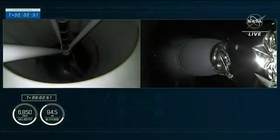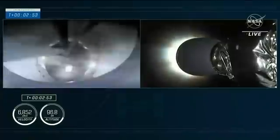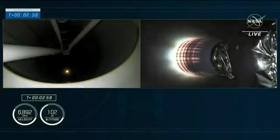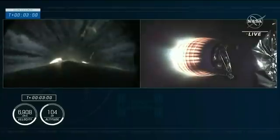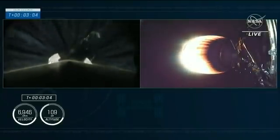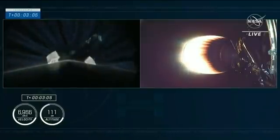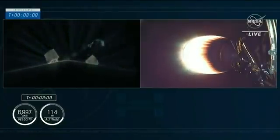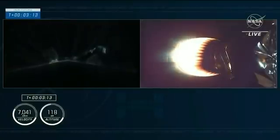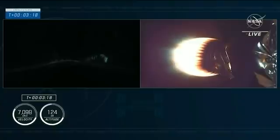We have ignition of the second stage, and you saw that green flash of the TEA-TEB fluid. Crew three is now on their way to the International Space Station. On the left side you can see the first stage, the titanium grid fins coming out, the streaks of the exhaust of the second stage engine going by, and the lights of Florida down in the background. And on the right, that second stage glowing.